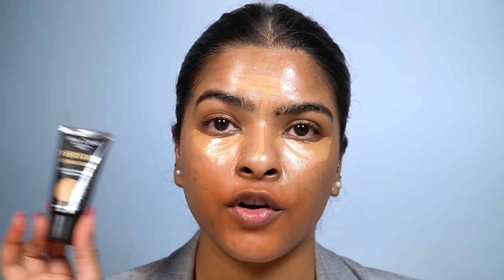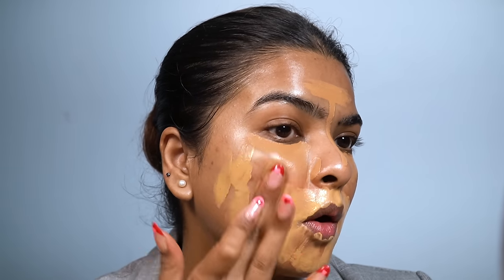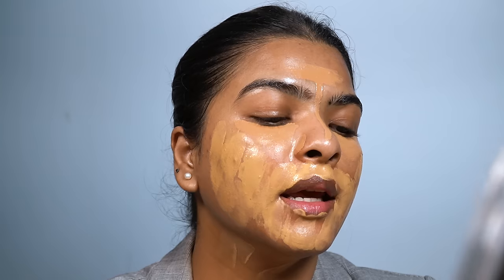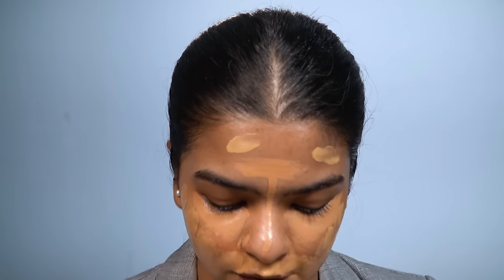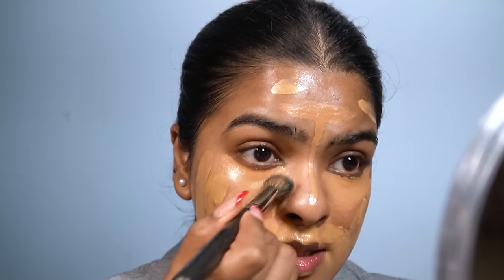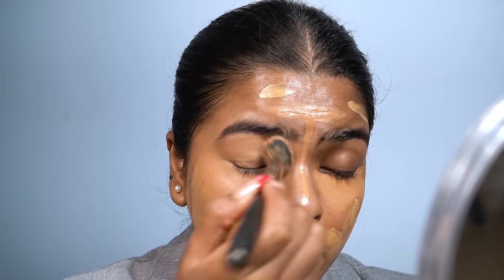I'm also applying concealer on my T-zone area and around my nose. For foundation, I'll be using Nisclair Everyday Foundation in the shade Caramel — a really great match for my skin tone with a good finish. I'm warming the product up and applying it around my lips first with my fingers, then on my cheeks, neck, and forehead. It looks like a lot but I'm going for a full coverage look. I'm using a concealer brush to blend in a patting motion, going over my eyelids as well, then following up with a foundation brush patting the product in and dragging downward.